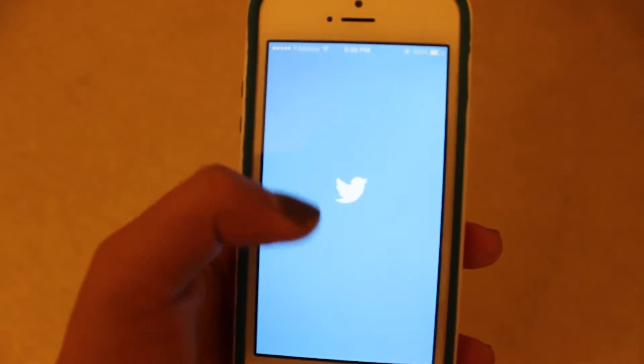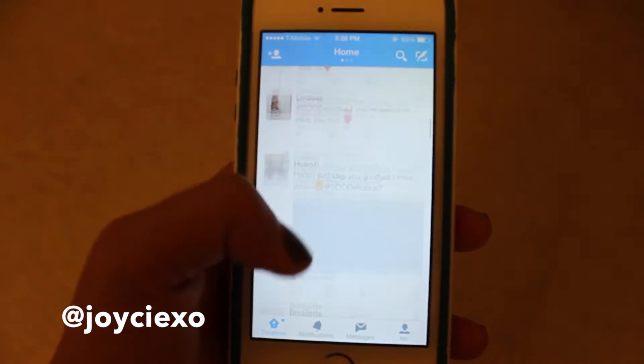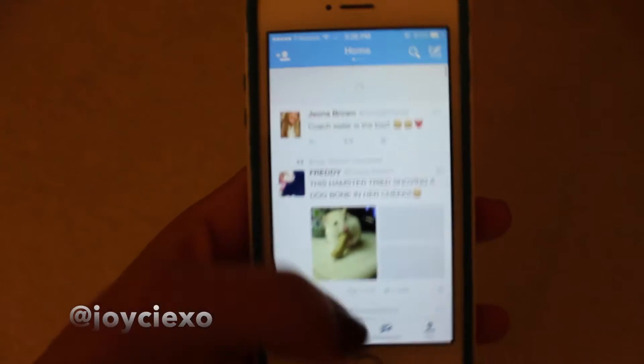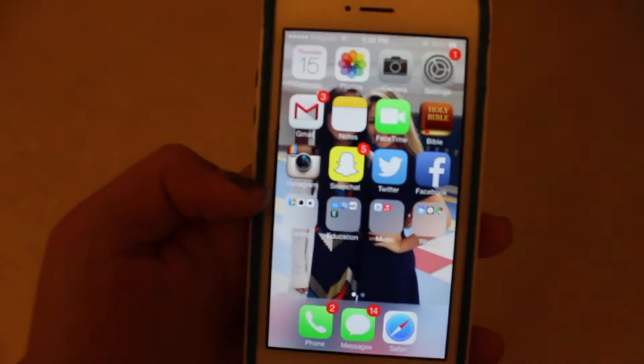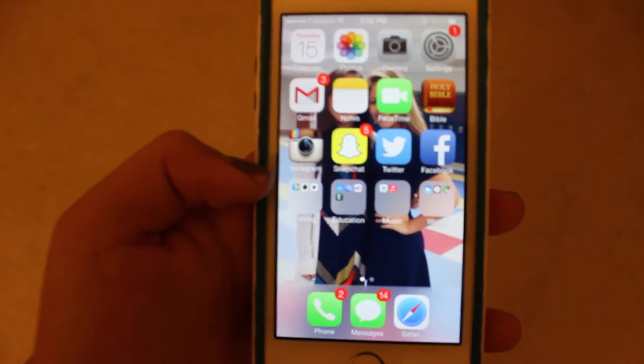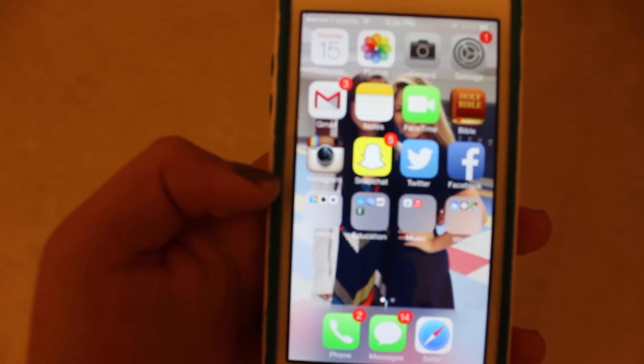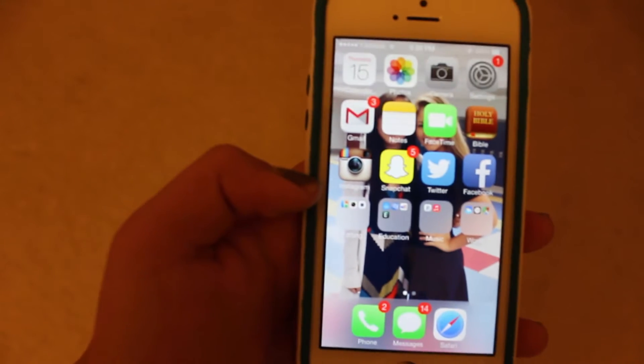And also my Twitter — I use it a decent amount. I don't really post the most interesting things on Twitter, but sometimes I post cool things. Occasionally it's mostly just about school, because — hashtag school is life.